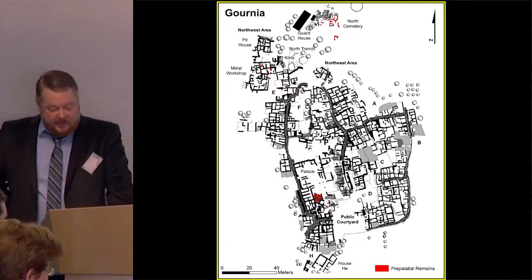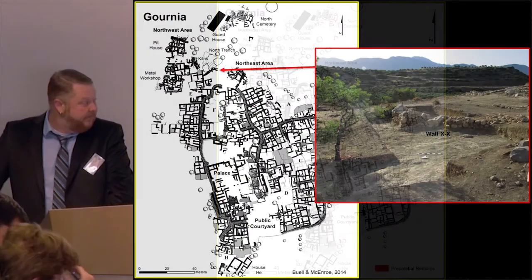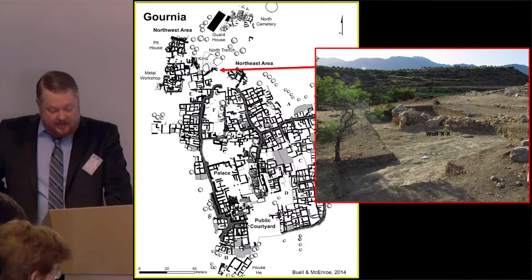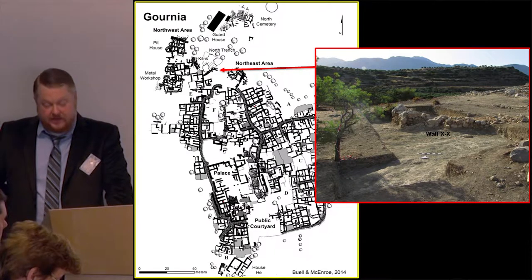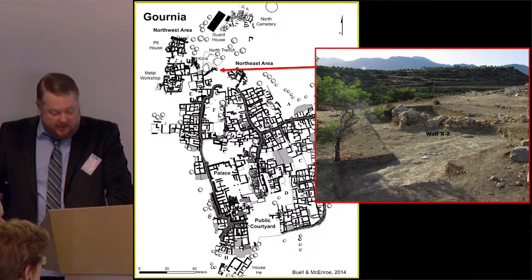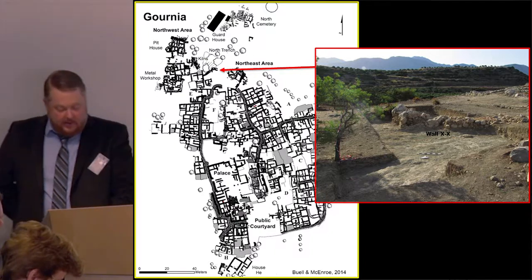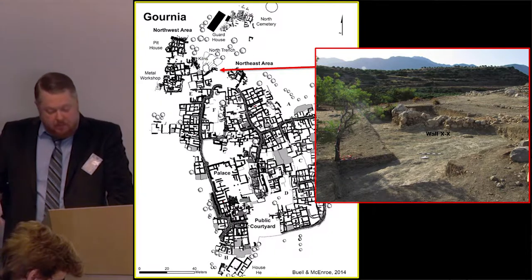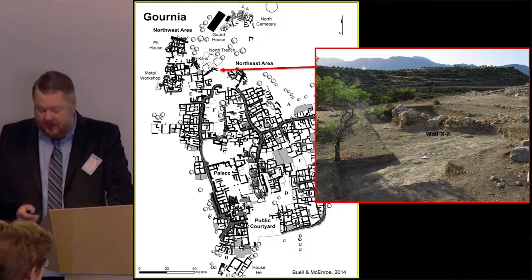Recent excavations have also improved our understanding of the proto-palatial town of Gournia. In the northern area of the site, we have confirmed that wall XX — a large retaining wall constructed of cyclopean blocks of white crystalline limestone — was constructed in the Middle Minoan 1B period. The massive pottery dump in the north trench was also deposited during this period, not the Early Minoan III period as was once thought. Indeed, the north trench deposit may have been the result of clearing operations in advance of Middle Minoan 1B constructions elsewhere in the settlement.